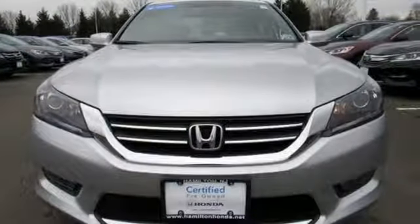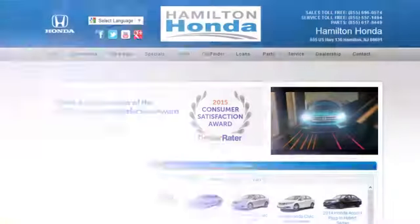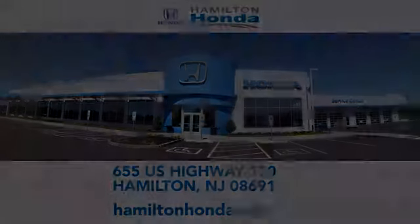See what it can do when you take it for a test drive. At Hamilton Honda, our goal is to exceed your expectations each and every time you visit. Check us out online or stop in today. We're conveniently located at 655 US Highway 130 in Hamilton.